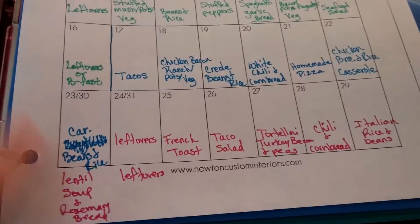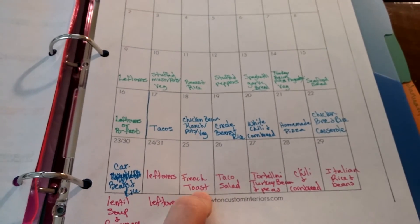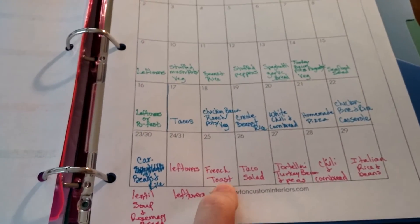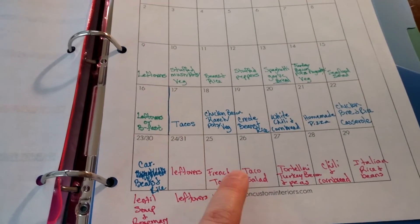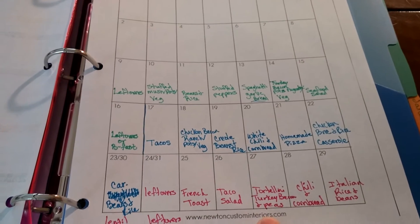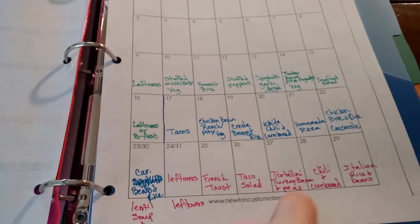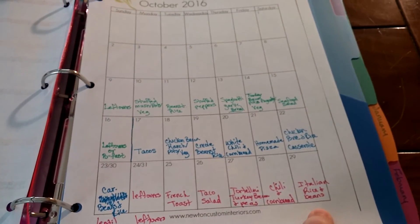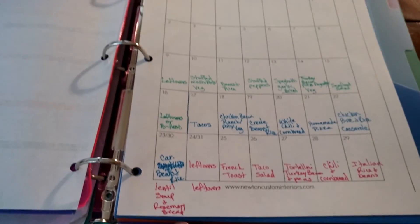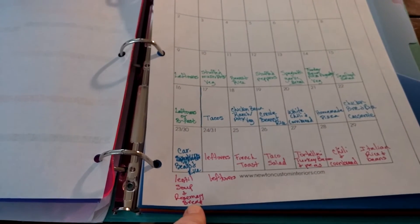Here is the menu plan for the week. Yesterday we did leftovers, so that's already done. Tonight, I have a loaf of bread I made last week, so I'm gonna turn that into some French toast. Then we're gonna do taco salad, followed by tortellini with turkey bacon and peas in a white cream sauce. Friday we're doing chili and cornbread. Saturday is Italian rice and beans. Sunday we're doing lentil soup and I'll make some garlic rosemary bread.